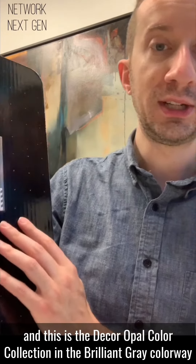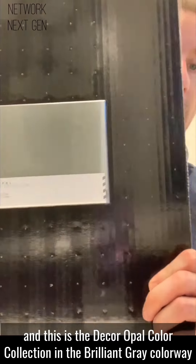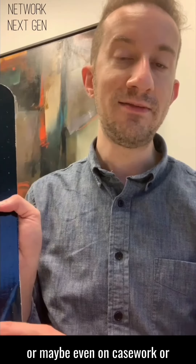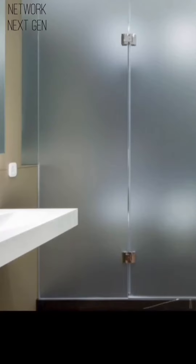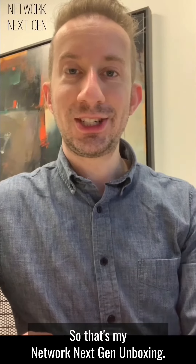This is the Décor Opal Brilliant collection in the gray colorway. I could see this as a feature wall, or maybe even on casework or surrounding elevators in an elevator lobby. That's my Material Bank Next Gen unboxing — I hope you guys have a great day.